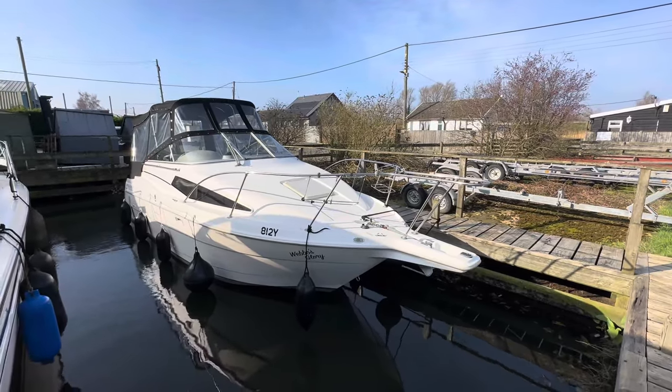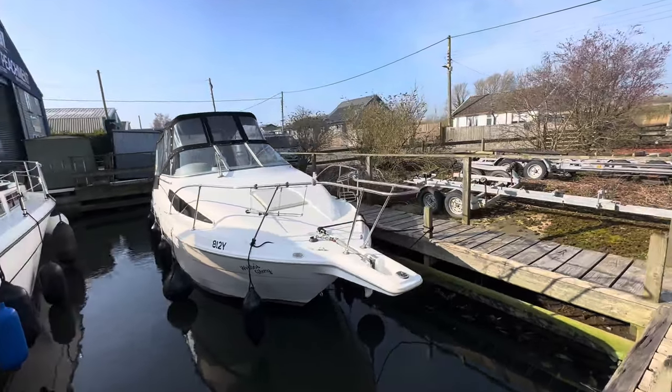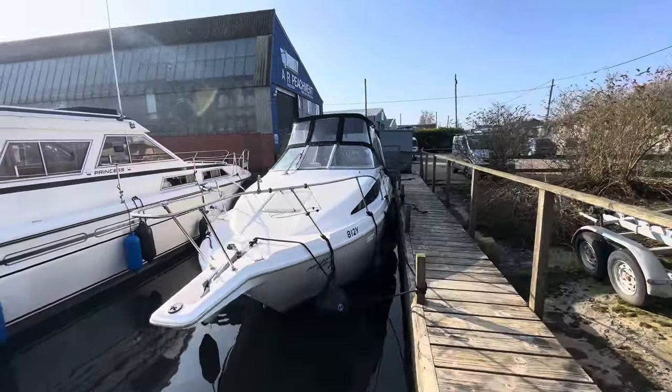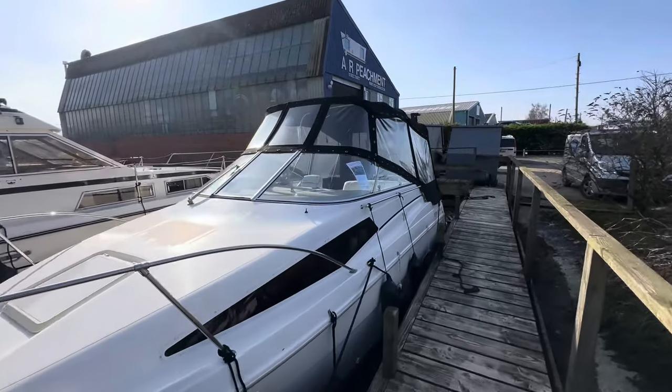I'm going to take a quick look around a Bayliner 2655, built in 1998. It's a petrol engine sports cruiser and a great way to introduce yourself into boating — an awful lot of boat for your money.